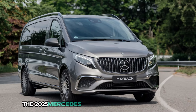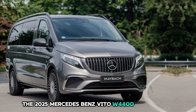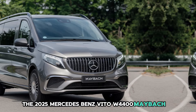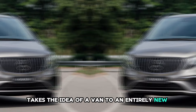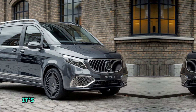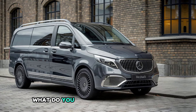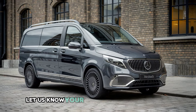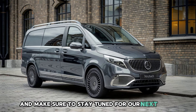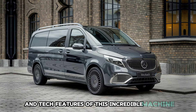The 2025 Mercedes-Benz Vito Maybach takes the idea of a van to an entirely new level. It's no longer just about getting from point A to point B — it's about doing so in unparalleled style and comfort. What do you think about this fusion of practicality and extravagance? Let us know your thoughts in the comments below, and make sure to stay tuned for our next video where we'll dive into the interior and tech features of this incredible machine.